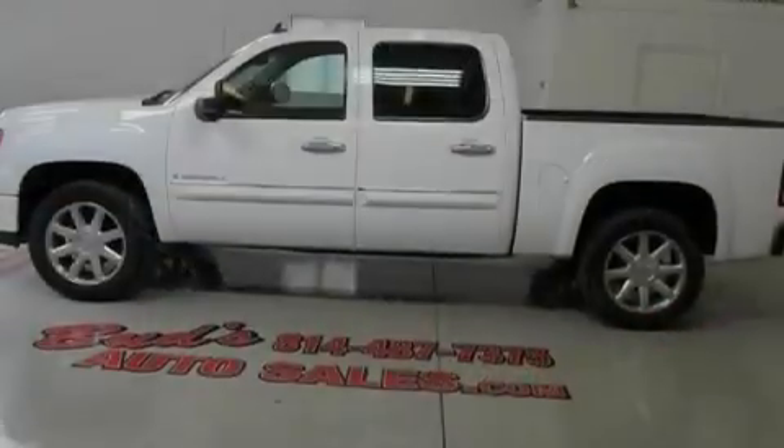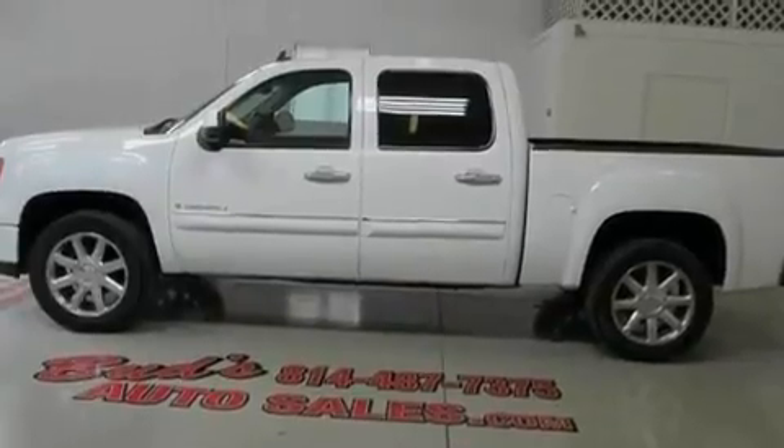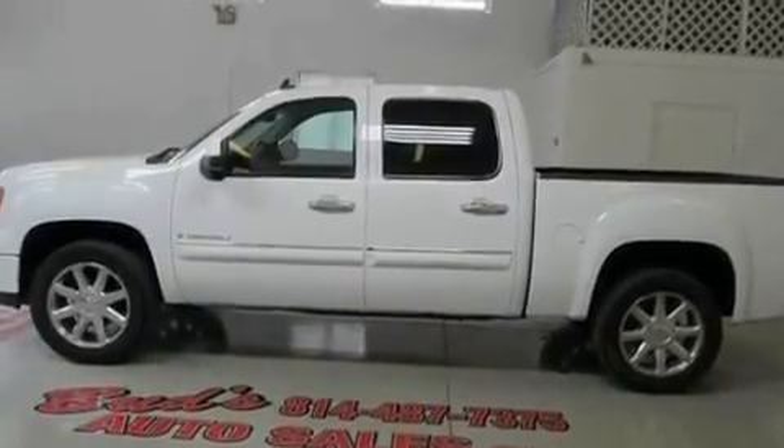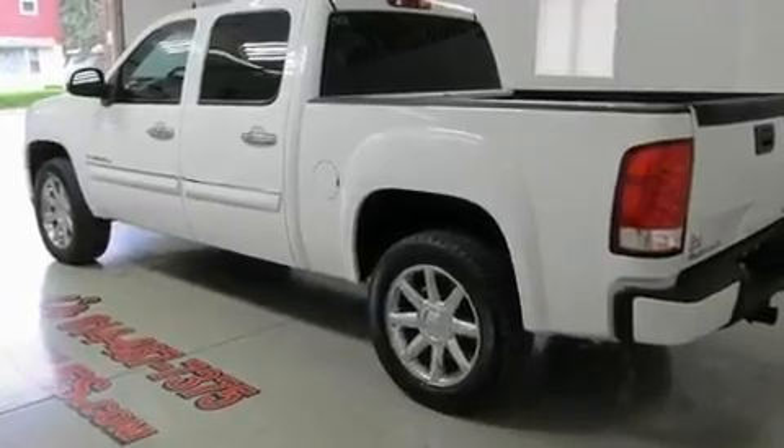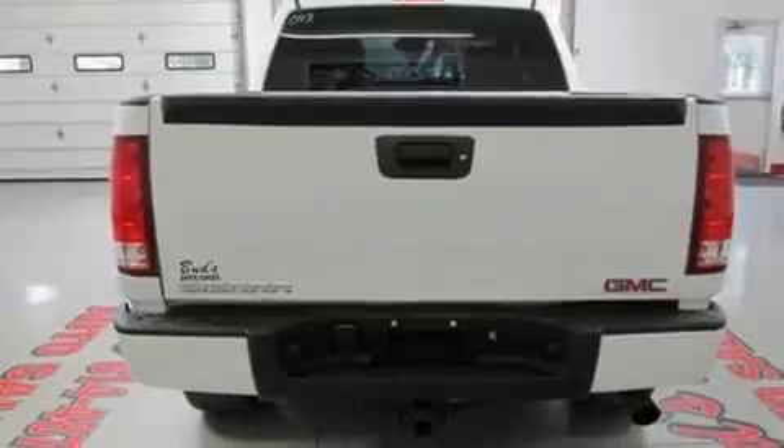Its top features and packages include heated seats, air conditioning, a navigation system, heated windshield washer fluid so when you need to clean your windshield in freezing temps you can, stylish premium wheels, and halogen fog lights.